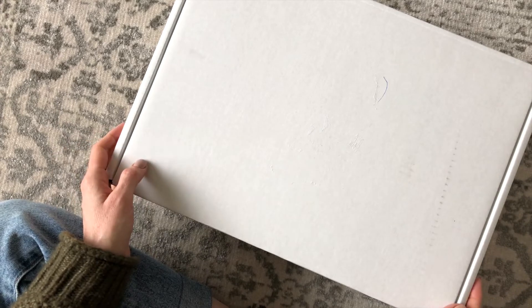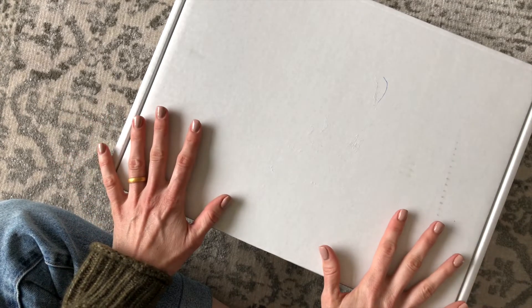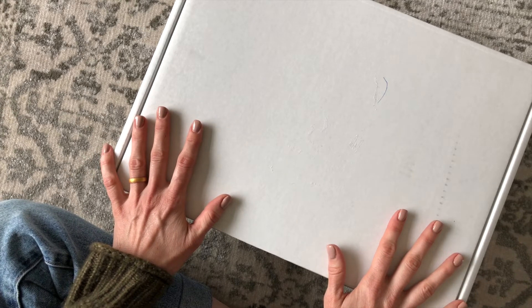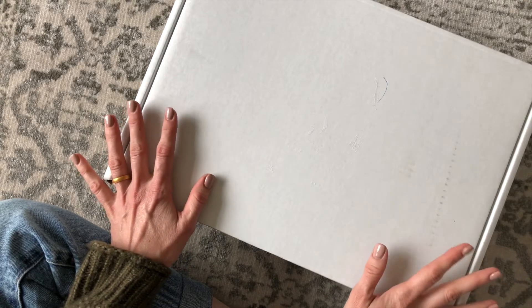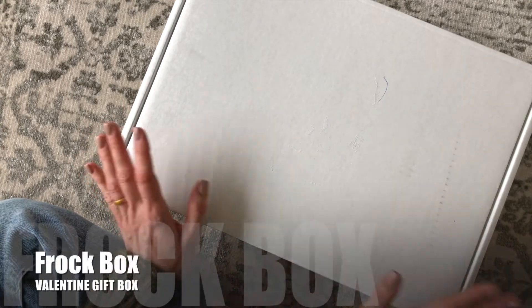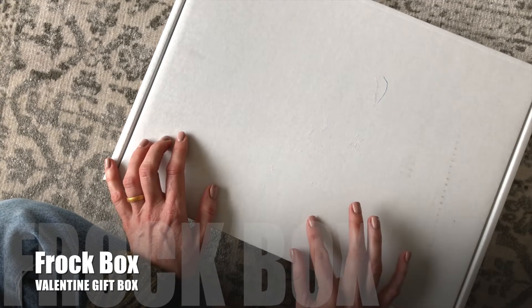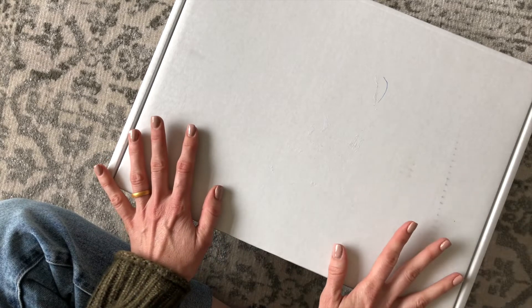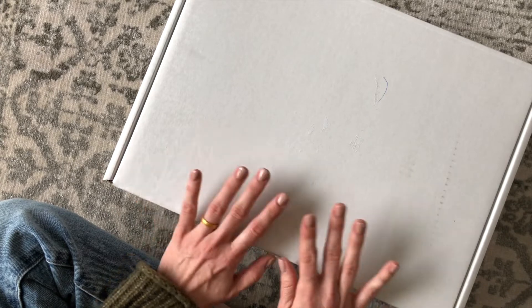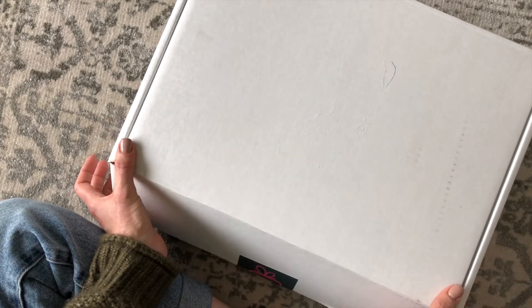Hi everyone, welcome back to my channel. I'm Sarah from Your Boxes. Today we're having a look at the Valentine gift box from Frockbox. I recently shared Frockbox with you guys for the first time — it is a Canadian fashion subscription box or styling service. I was so in love with my first box from them and now I'm back with one of their limited edition gift boxes. Their Christmas one went over so well that they decided to offer a Valentine gift box, and wait till you see it.